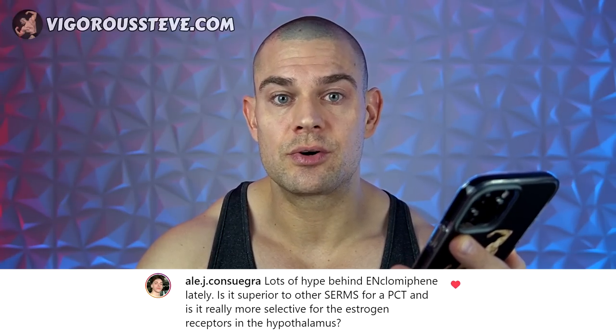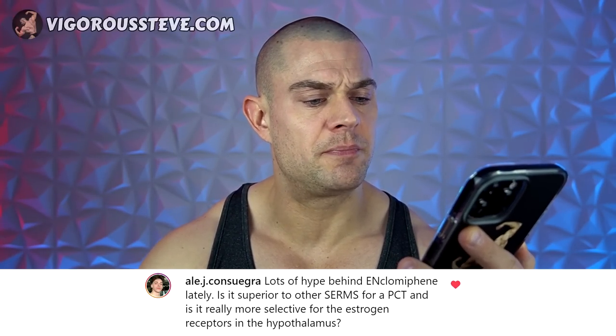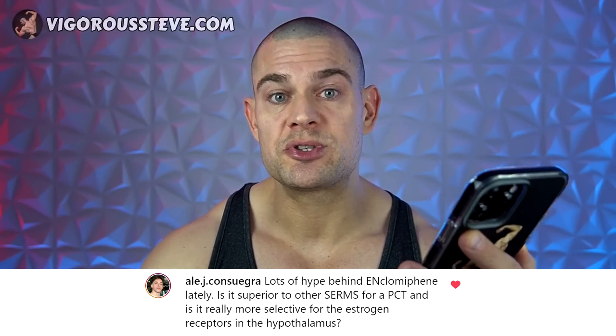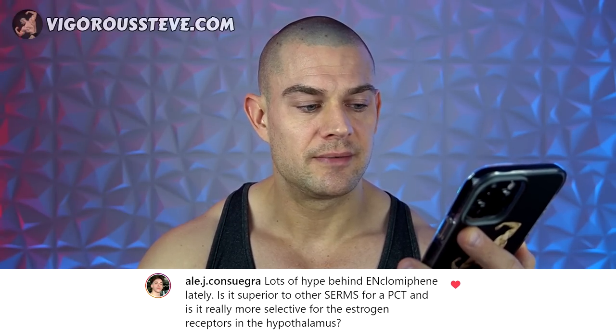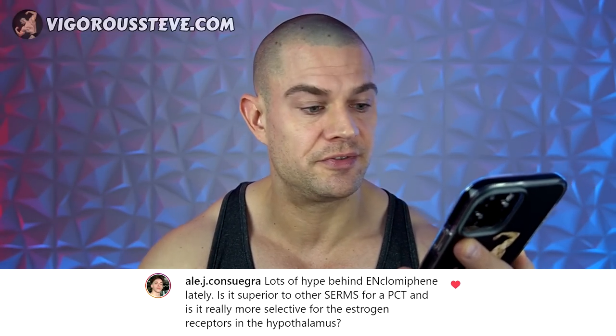The second question is from Alejandro Consuegra: There's lots of hype behind enclomiphene lately. Is it superior to the other selective estrogen receptor modulators for a post-cycle therapy, and is it really more selective for the estrogen receptors in the hypothalamus? I'm assuming he means compared to Clomid, tamoxifene, or raloxifene, etc.